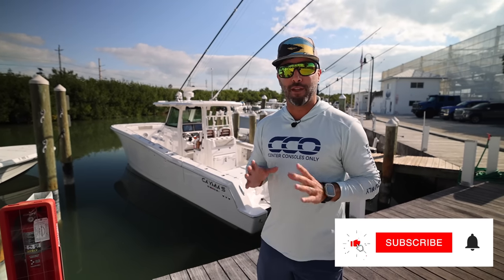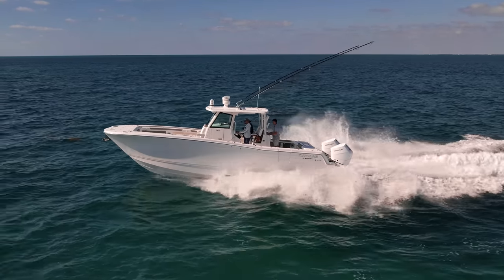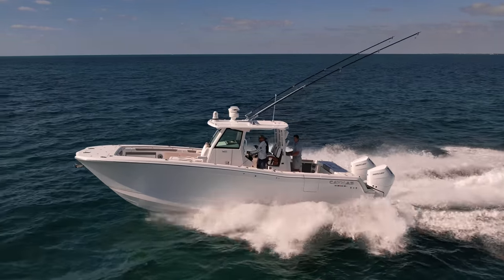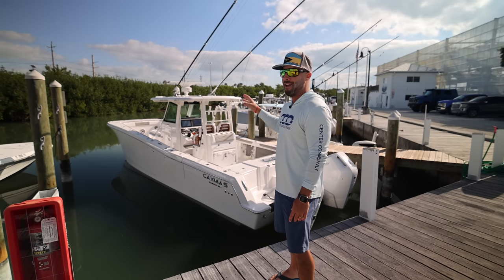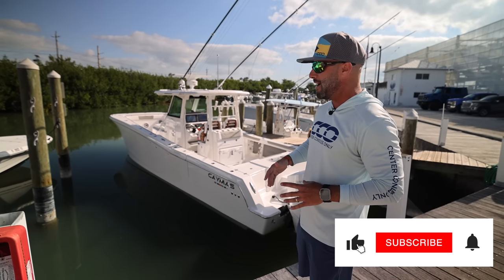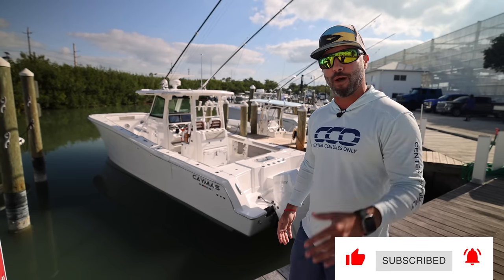Did you guys know that Caymus Boats came out with a new catamaran? This right behind me is the 34CT, just released at the Miami International Boat Show. We did a quick walk around there at the event, but we're finally gonna get our opportunity to go offshore with it. So we're gonna put the drone up in the air, do our walkthrough as we do. Comment below, let us know what you guys think throughout the video.